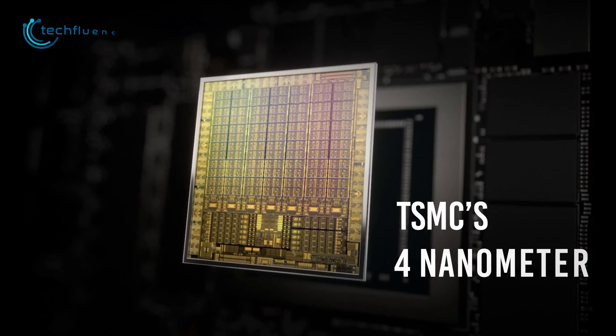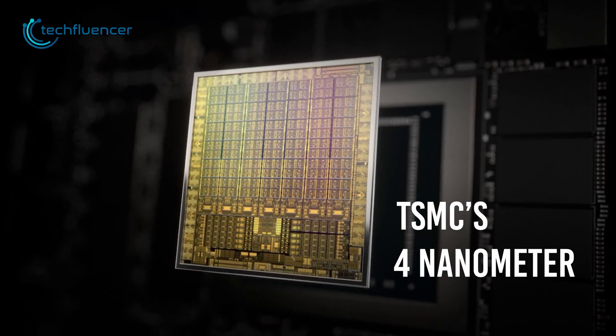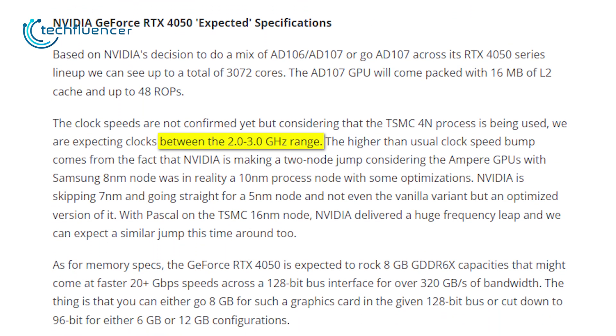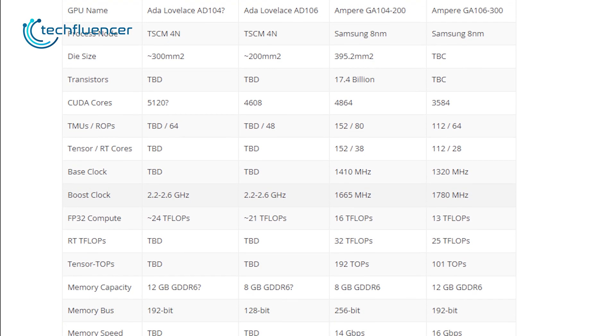As Nvidia plans to use TSMC's 4nm node for the upcoming RTX 4050, we can expect the memory clock to run between 2.0 to 3.0 GHz, as per WCC FTX reporting. If that indeed turns out to be true,